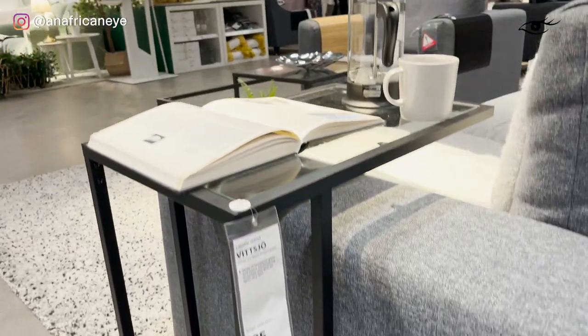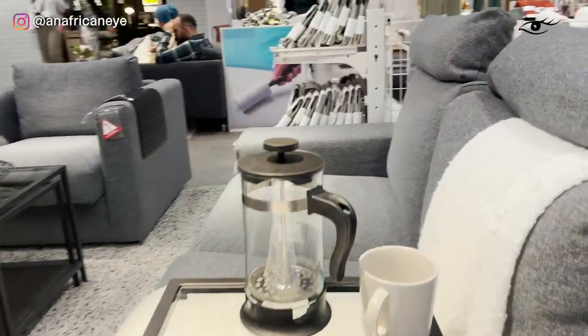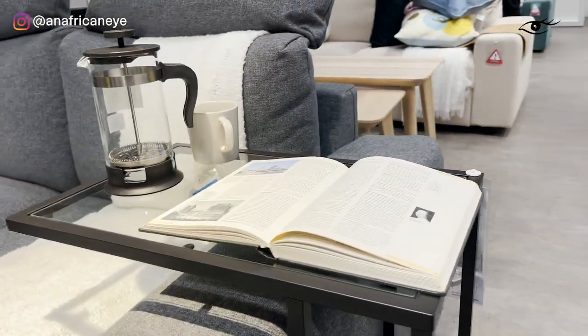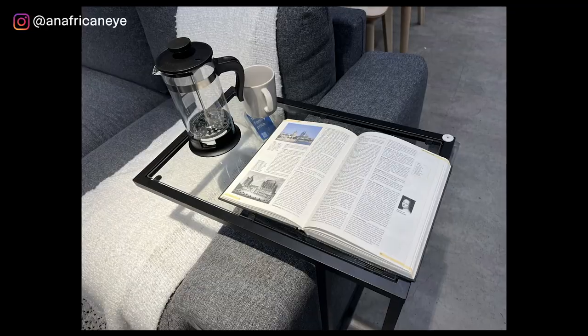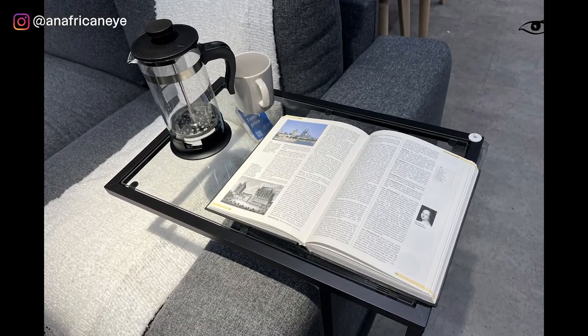Ikea call this a laptop stand. Whatever it is, it's great because the glass is transparent so it's light on the eye, and you can use it for your books as well as your ornaments and drinks. Loads of possibilities and it slides right underneath the sofa, so it's not going to take up too much room.